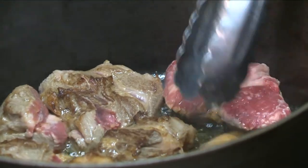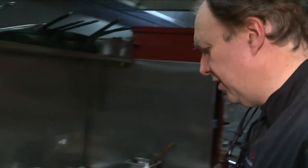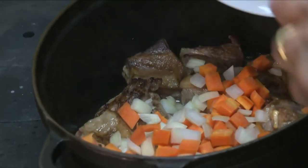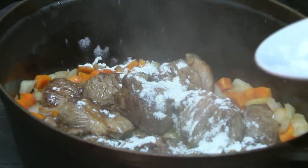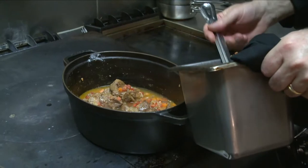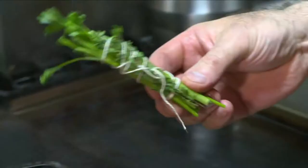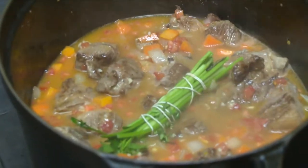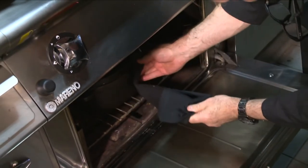Philippe browns about one kilo of lamb shoulders and neck pieces in a little butter and oil. He stirs in one diced carrot and one diced onion, and after a few minutes, mixes in two tablespoons of plain flour and three diced tomatoes. He covers with stock, mixes well, and adds some chopped garlic and a bouquet garni, then cooks covered in the oven for about two hours until tender.